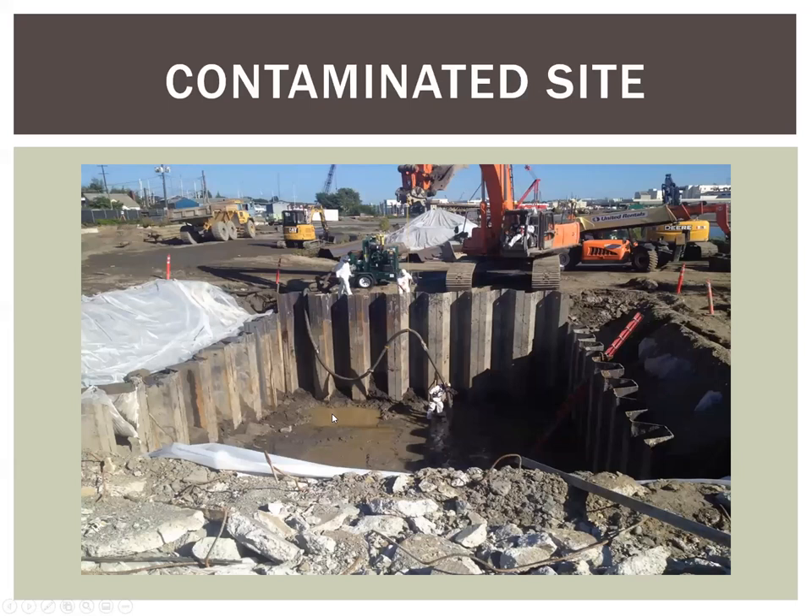For contaminated sites, if you have a small amount of water to deal with, it might make economic sense to hire a service to come out, vacuum it up, profile it, treat it, and discharge it through their system rather than set up a full treatment system. If you have a large amount of water with chemicals — in this case PCBs, dioxins, furans, and other contaminants — you'll want to set up an on-site treatment system. In this example, it was an enhanced sand filtration system with granular activated carbon polishing at the end. It does take planning, so get engineers involved early and often when working on a contaminated site.